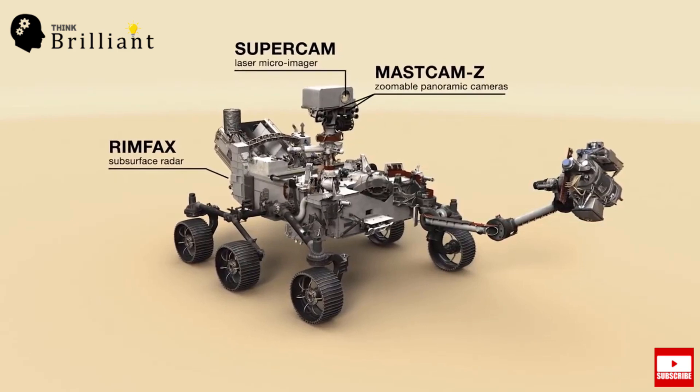The third instrument is Mastcam-Z — an advanced camera system with panoramic and stereoscopic imaging capability and the ability to zoom.